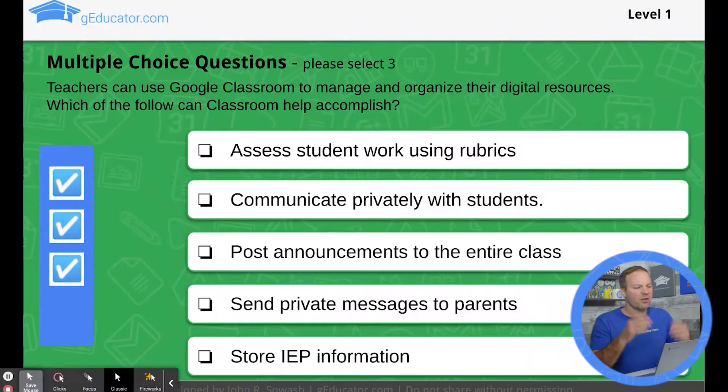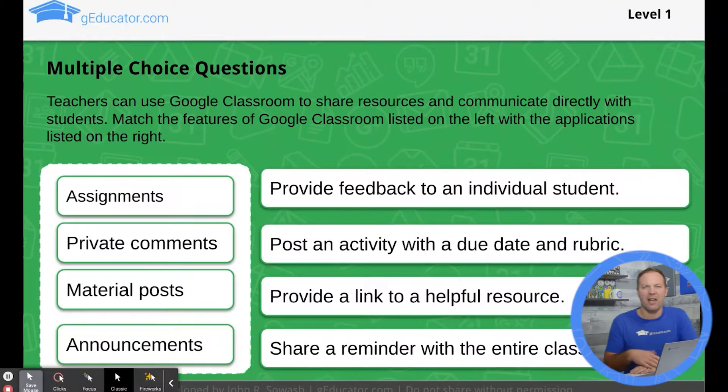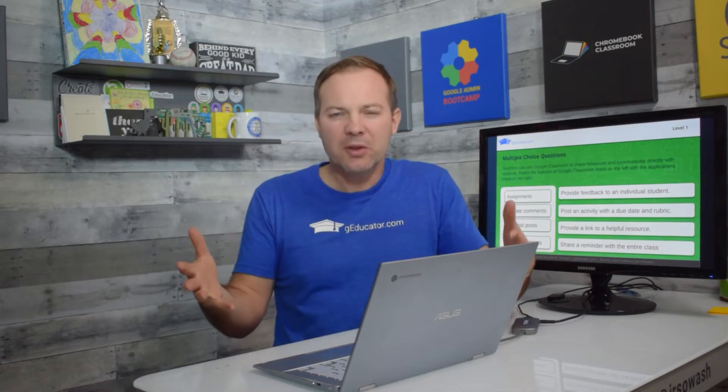This isn't an actual test question — I wrote this just to give you a sense of the style of the questions. The question here is about Google Classroom: which of these features will help teachers organize digital resources? And you would select three correct answers. Here's a different style of question — this is a draggable question. You will receive some of these as well. So when I say multiple choice, it's a very loose statement. You're making a lot of judgments.